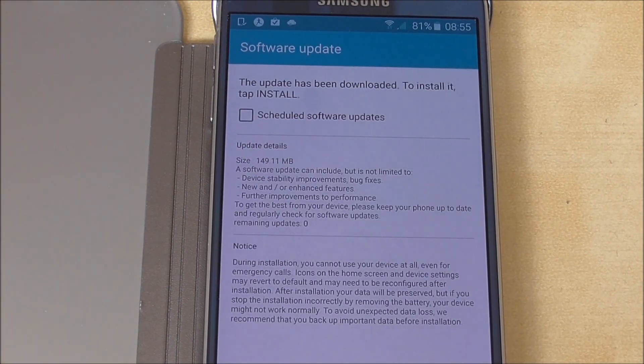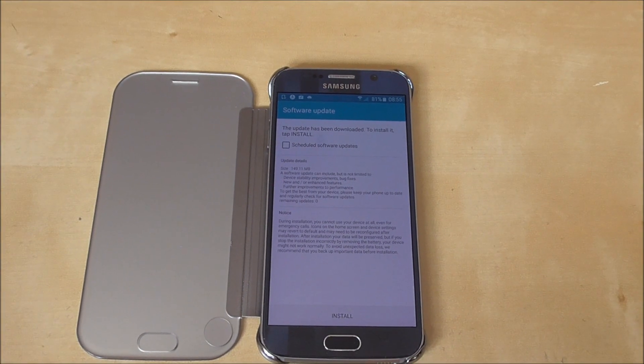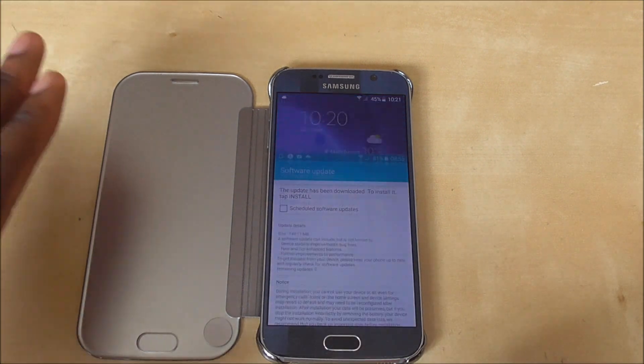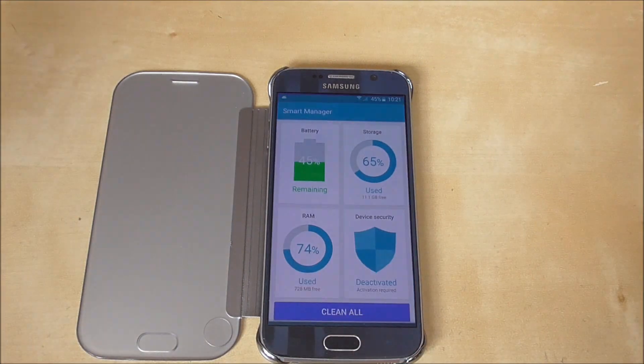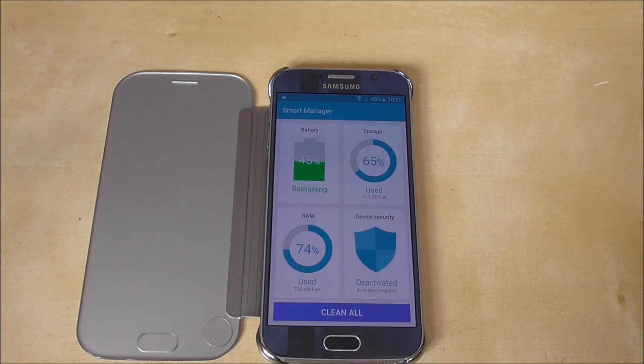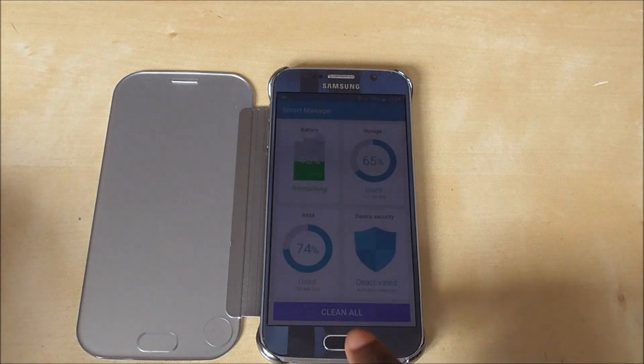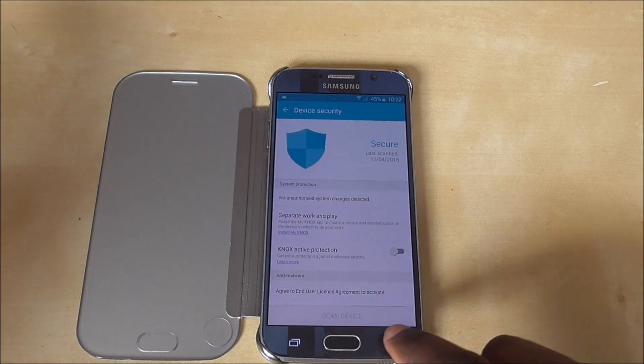You guys can kind of read it — it says it was a big update, 149 megabytes, supposed to help with performance issues. For someone like me who likes to install a lot of applications on my phone, I know what's going to happen if I overuse the RAM — the phone is going to start being sluggish and slow. That is really annoying, especially when you spend £599 on a phone. That's a lot of money — in America it's almost $800 to $900. So it's a lot of money, and to get only around 700 megabytes free is really frustrating.